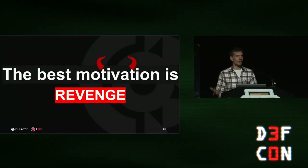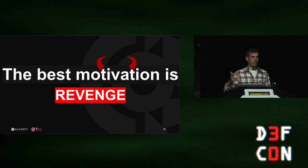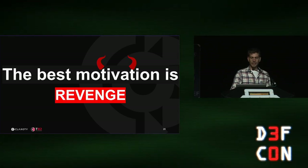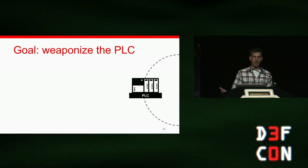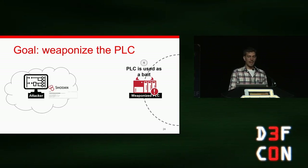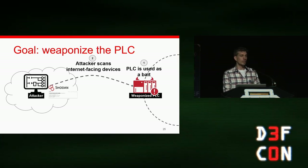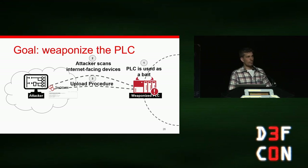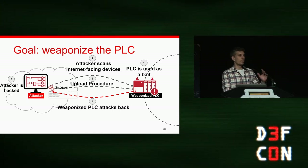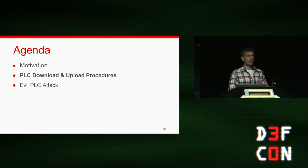We all know that the best motivation for research is revenge. We were really furious at these script-kiddie attackers who modified our logic and probably thought they were exploiting a nuclear plant or something. So we came up with a plan: use our PLC as a honeypot, weaponize it in some way, and use it as bait. We wanted to wait for an attacker to use Shodan again to scan our external IP, and as we knew their methodology was to do upload — when they performed the upload procedure, we would use our weaponized PLC to attack them and execute code on the attackers' machine.